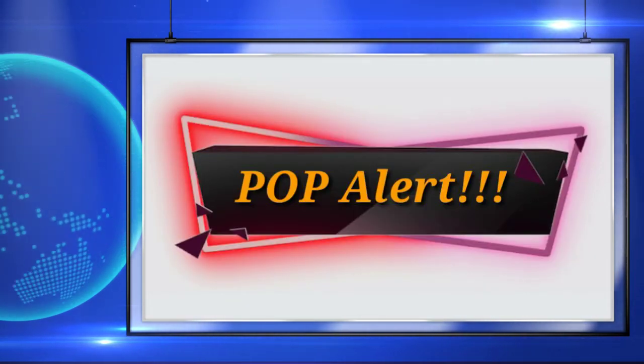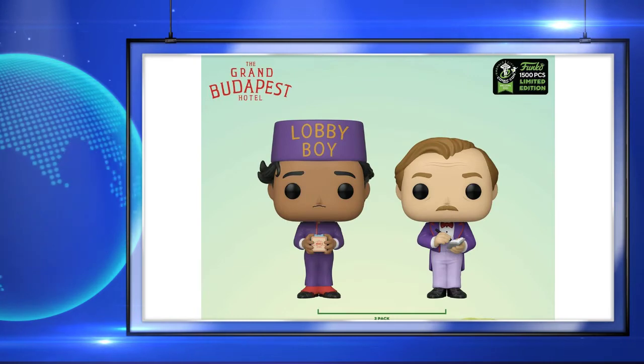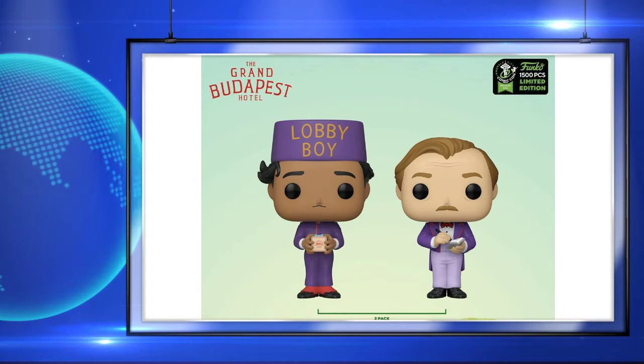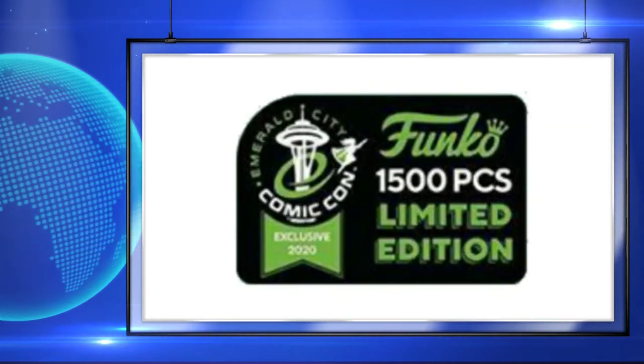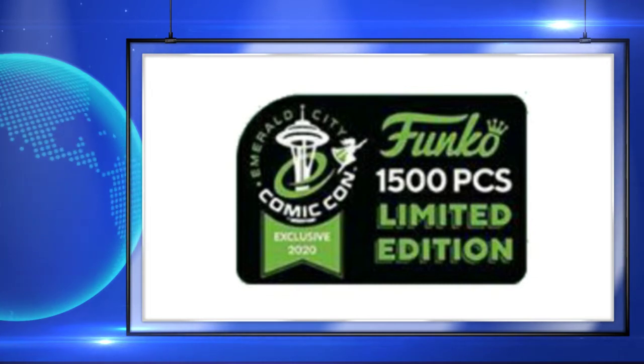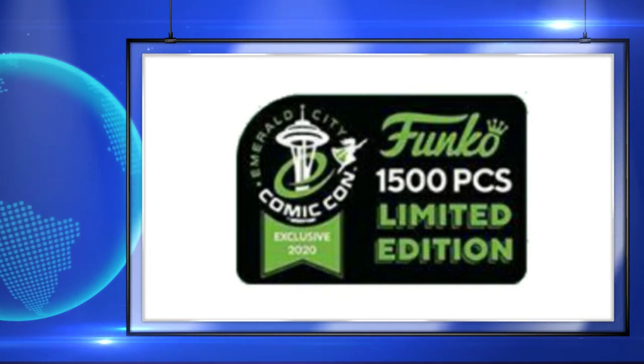Up next, here's a look at the Grand Budapest Hotel 2-pack, and these pops look pretty basic, but they are a limited number — 1,500 piece limited number, actually — and this will make all the difference in the world. Once they put that limited number sticker on it, everybody's going to want one of them.